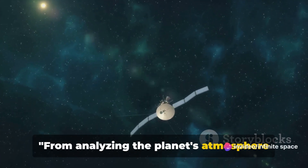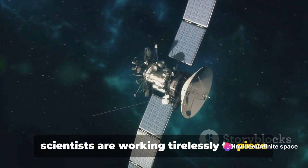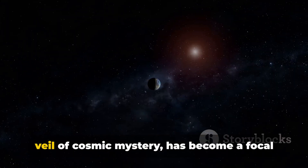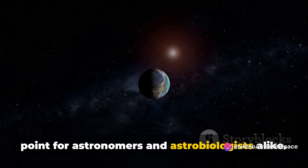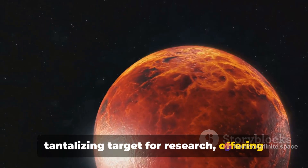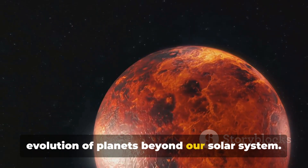From analyzing the planet's atmosphere to studying its surface features, scientists are working tirelessly to piece together the puzzle of LHS 1140b. This intriguing super-Earth, cloaked in a veil of cosmic mystery, has become a focal point for astronomers and astrobiologists alike. Its unique characteristics make it a tantalizing target for research, offering valuable insights into the formation and evolution of planets beyond our solar system.